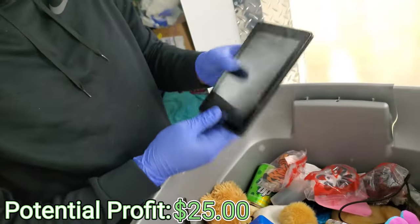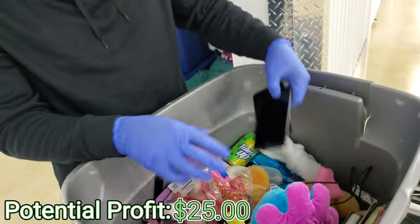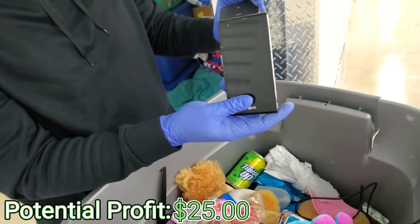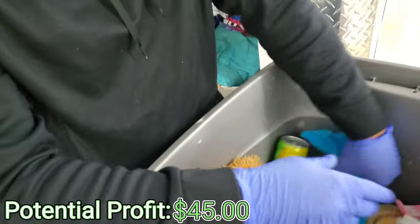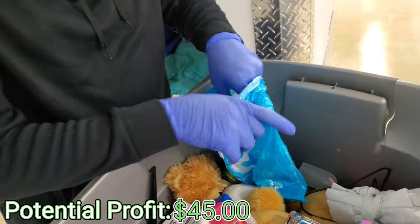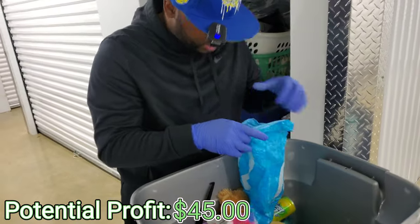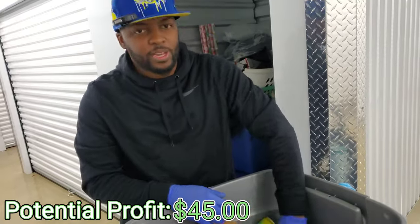I thought this was a tablet — not a tablet. Got some stuffed animals. We got some phones right here. LG. Claire's! I was just about to say, is that a Claire's bag? That's so funny, y'all. Everybody knows the Claire's bag from the mall. Claire's has been there forever.